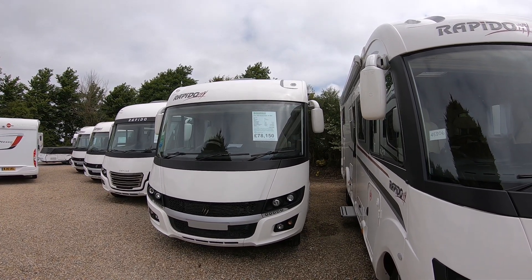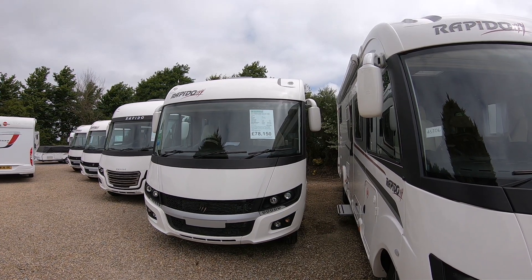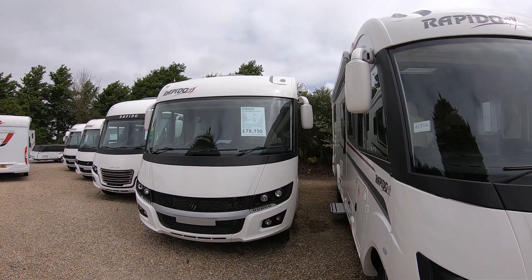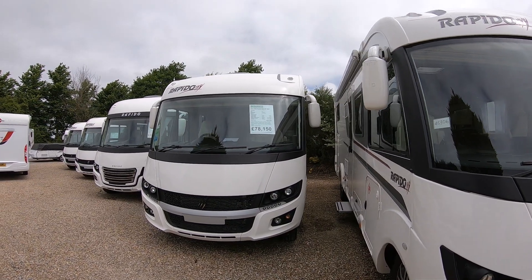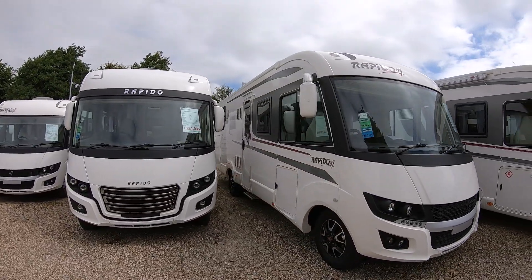Hi there. I'm going to give you a little video viewing of the 2020 Rapido Series 8 896F. We'll go around the outside, I'll open up the lockers, and then I'll show you on the inside what's going on.